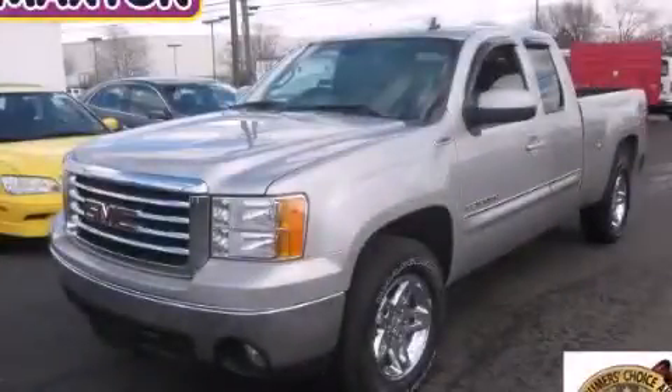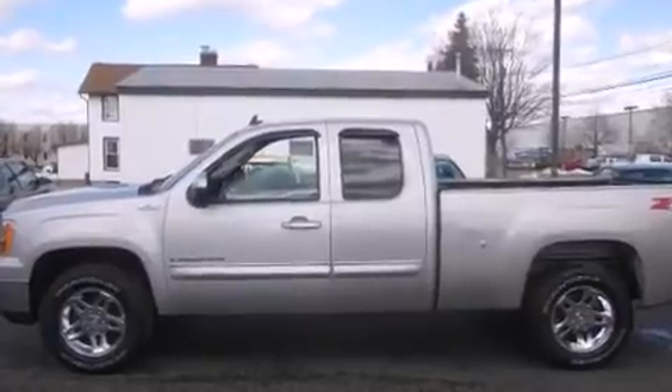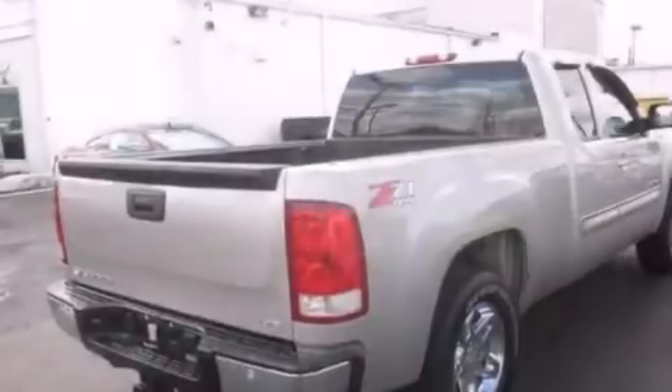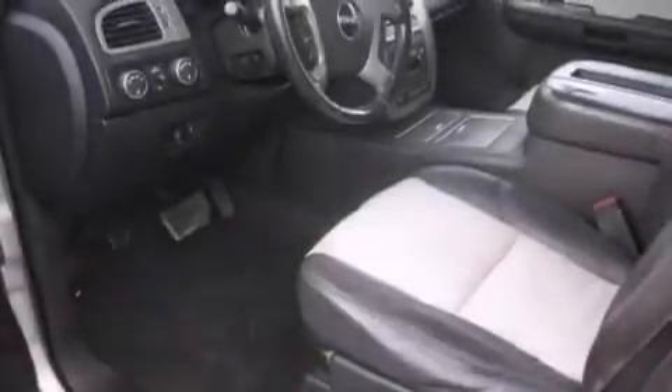This is a 2008 GMC Sierra 1500. Whether hauling, commuting or towing, this truck is the right one for you. It features a 6.0-liter, eight-cylinder engine, an automatic transmission and the added capability of four-wheel drive.